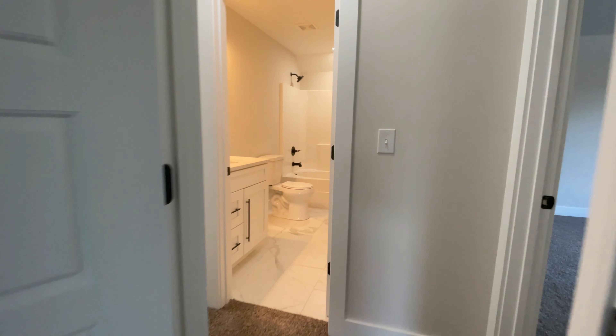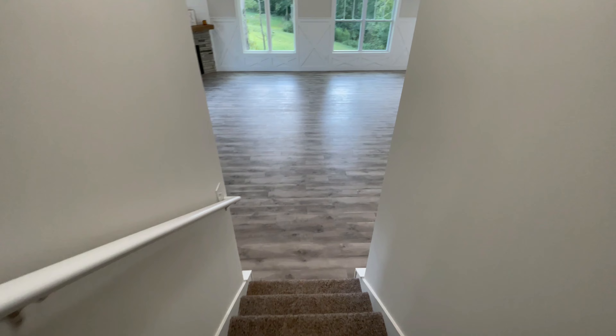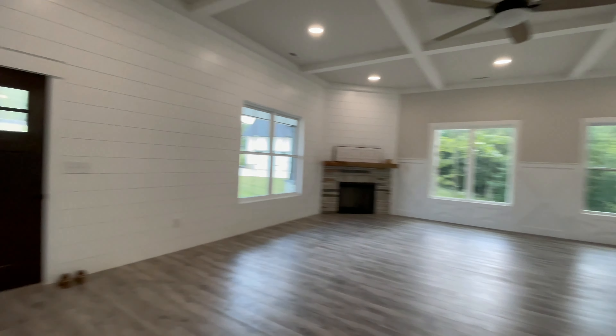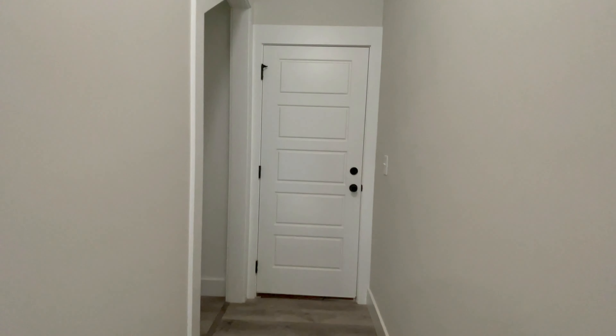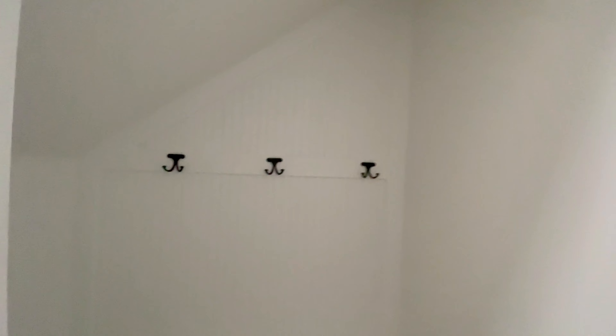There's plenty of storage in this home, as you can see here on the right, including access to the attic space. Just around the corner is this fabulous nook — a drop zone or mud room space where you can hang backpacks and coats, and put shoes in the cubbies below.